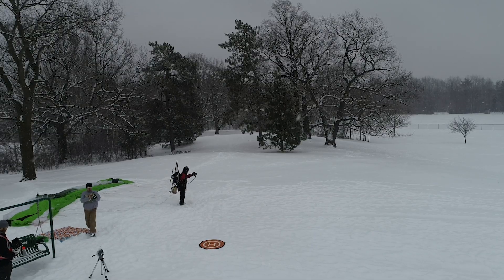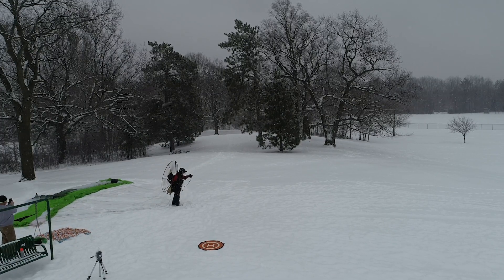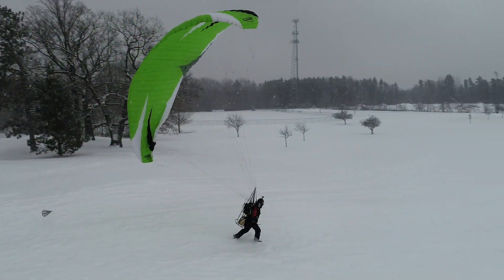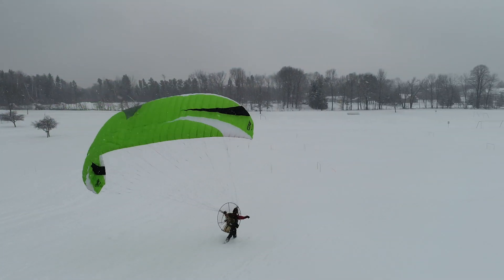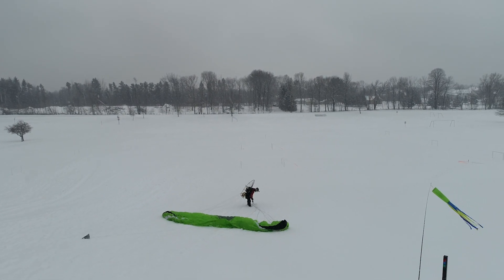Let's get to the footage and see what happened and why. Alright, let's get this party started. This is the first launch attempt of the day. You can see the snow is falling down and it's a wet snow. On my first launch here, I'm going and that left wing has stalled out. I'm running and the wing is not coming up, and it finally falls back behind me as I go downhill and have to come to a stop.